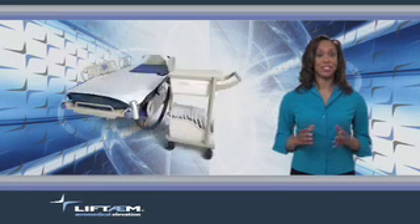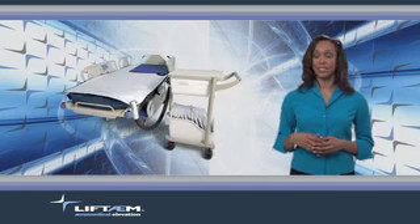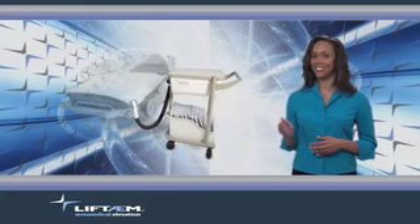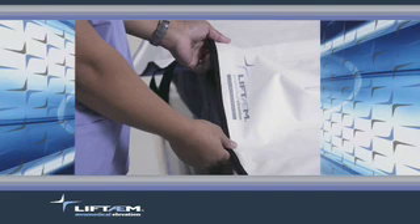One of the benefits of the Lift Team is its simplicity of use. The Lift Team is comprised of two main elements, a mat and a cart. The Lift Team mat is made of radiolucent nylon and is velcro, latex, and artifact-free. The mat is sonically welded together and there is no stitching at all on areas where the patient lies, because stitching can compromise x-rays and other medical tests.